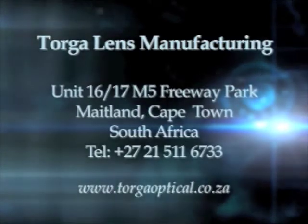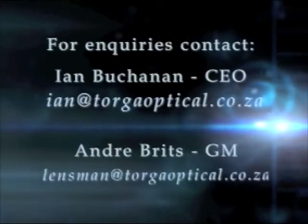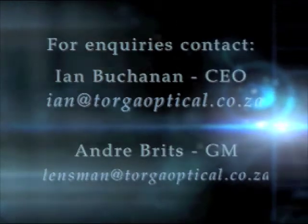We are able to offer references as required. Please contact us for a proposal for your business. Torga Optical Lens Manufacturing — Technology, Quality and Service.